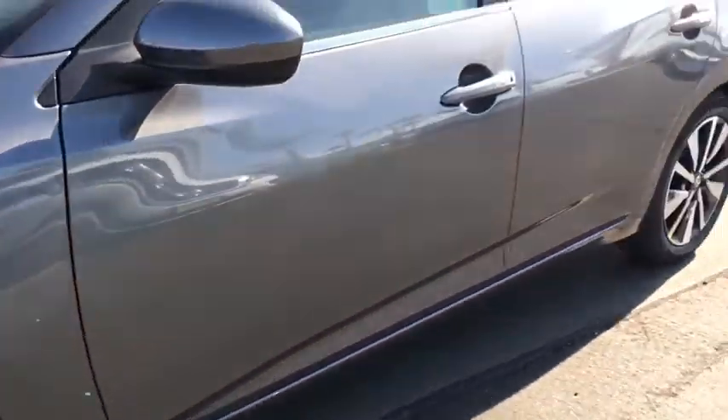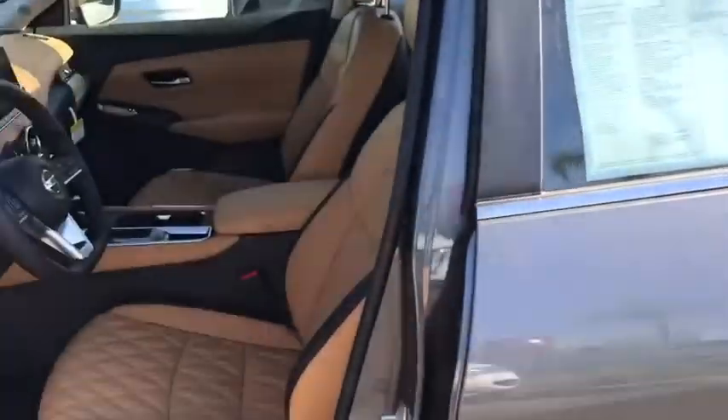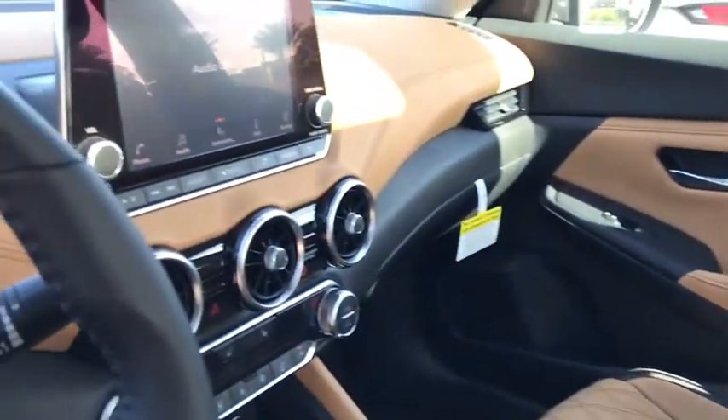Take a ride on the spirited side in this powerful Sentra. Crisp, modern styling meets sport suspension and precise handling to bring you an upscale mid-sized sedan that puts the fun back into your daily commute.